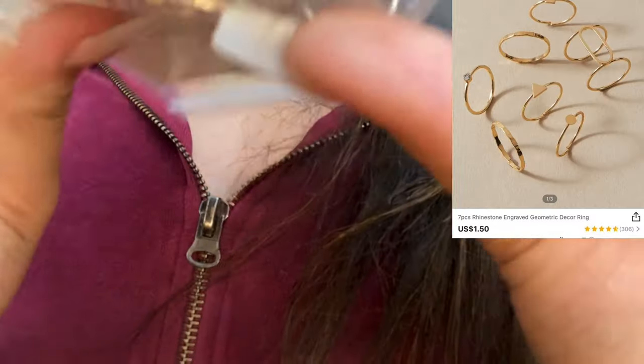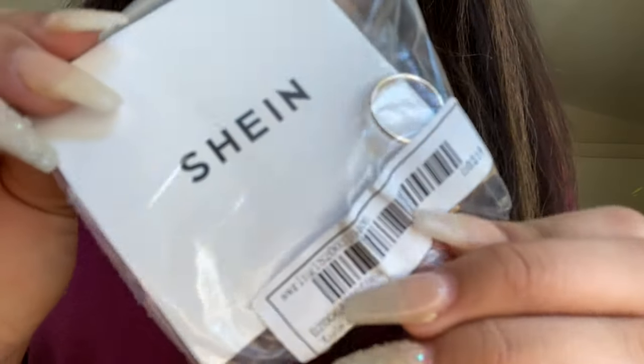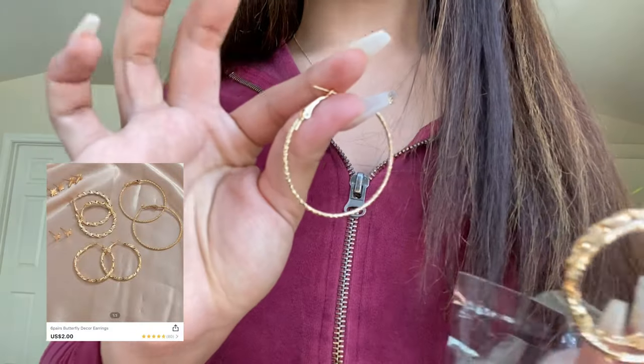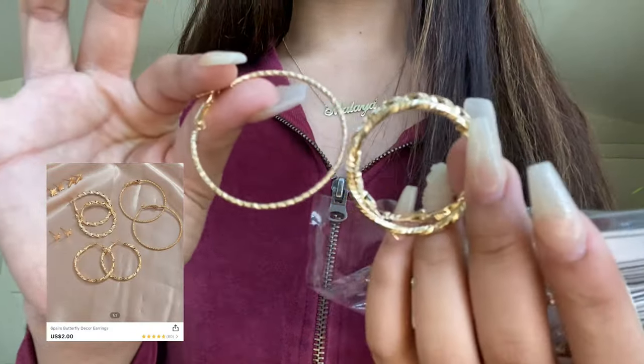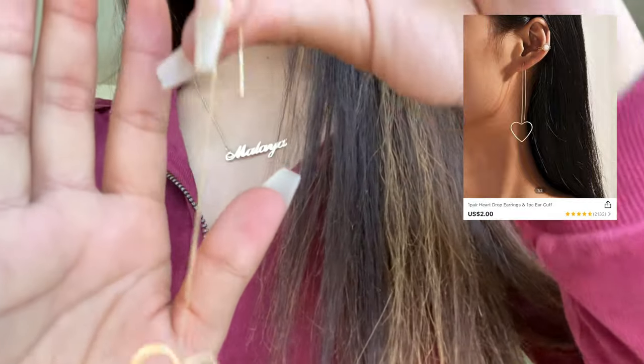Next thing I got were these rings. These are what the rings look like. I wanted plain big hoops — nope, they're little. Then I got these heart earrings. This is what the earring looks like.